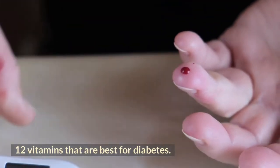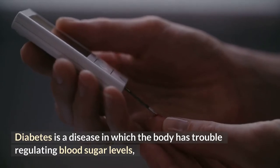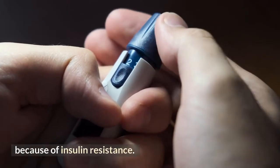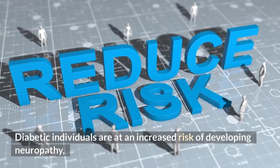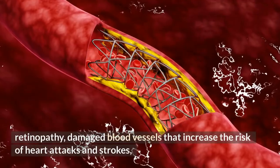12 vitamins that are best for diabetes. Diabetes is a disease in which the body has trouble regulating blood sugar levels because of insulin resistance. Diabetic individuals are at an increased risk of developing neuropathy, retinopathy, and damaged blood vessels that increase the risk of heart attacks and strokes.